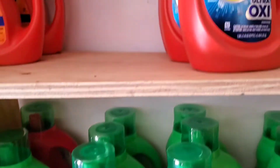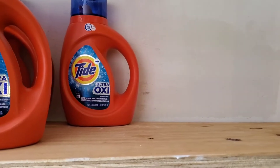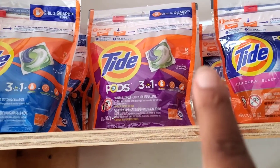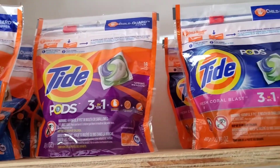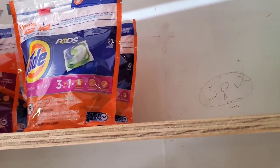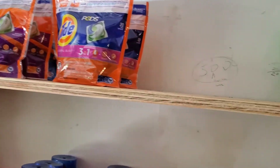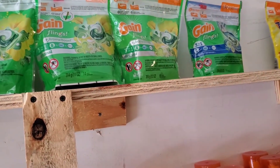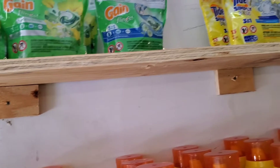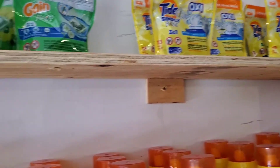Up above here we have the Tide and I like my Tide Oxy. There's some old school Gain back there - apple mango scent. Up above that starts my Tide Pods - I like to be organized, that's just how I am. This is not just for the video - anybody who knows me, my family, the garage looks crazy but my stock will always be intact. I have some Gain Flings arranged by their scents, and I have my Tide Simply Pods as well.